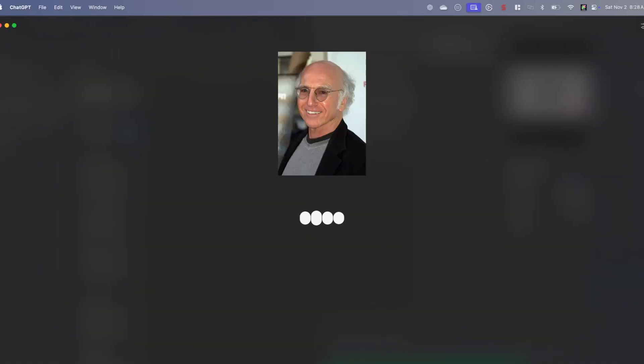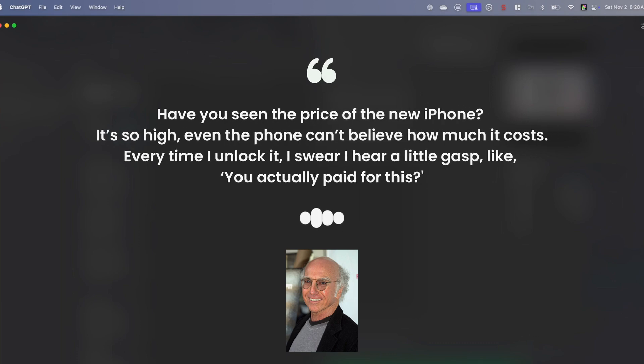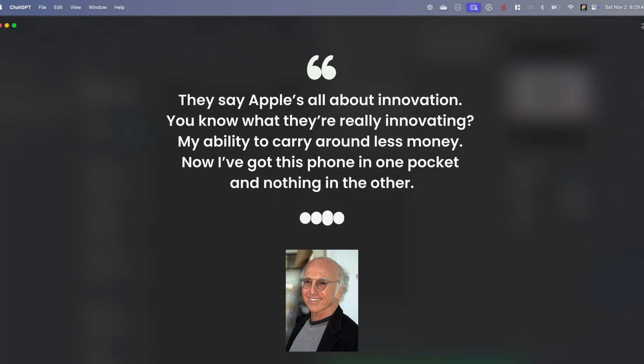And here's what ChatGPT came up with. One: 'Apple's got this new feature where you can unlock your phone with your face. I tried it out. Turns out it only works if you look rich.' Two: 'Have you seen the price of the new iPhone? It's so high, even the phone can't believe how much it costs. Every time I unlock it, I swear I hear a little gasp like, you actually paid for this?' Three: 'They say Apple's all about innovation. You know what they're really innovating? My ability to carry around less money. Now I've got this phone in one pocket and nothing in the other.'